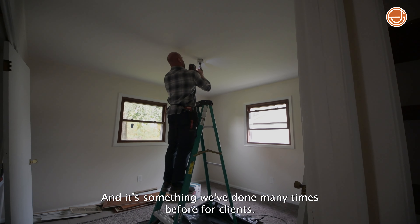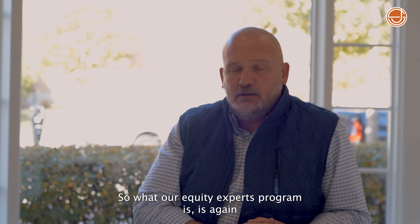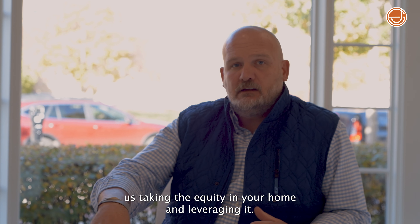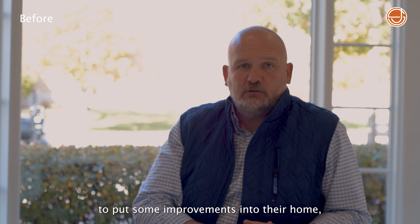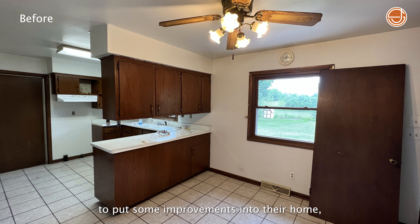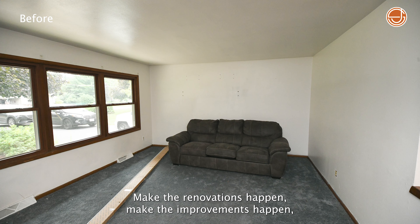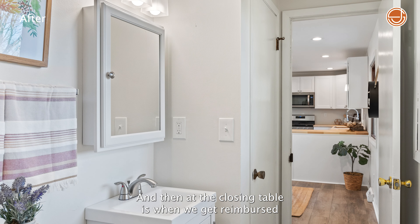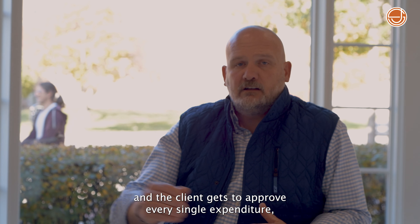It's something we've done many times before for clients. Our Equity Experts program is us taking the equity in your home and leveraging it. So if a client doesn't have the financial ability to put some improvements into their home, it's our pleasure to front that money, make the renovations happen, make the improvements happen, put it to market, sell, and then at the closing table is when we get reimbursed.